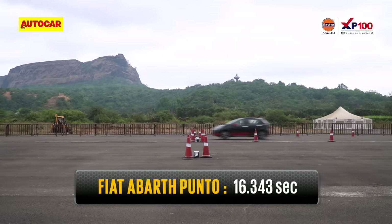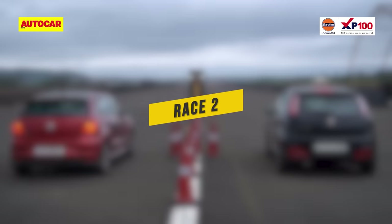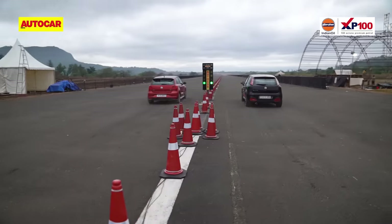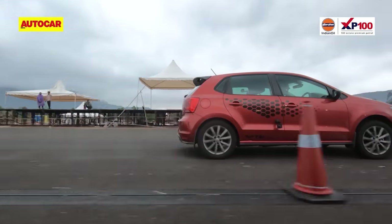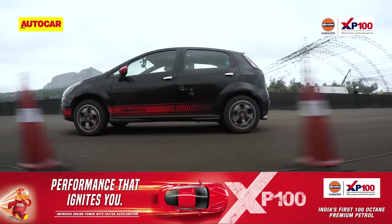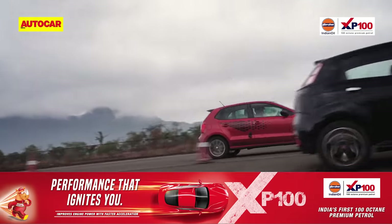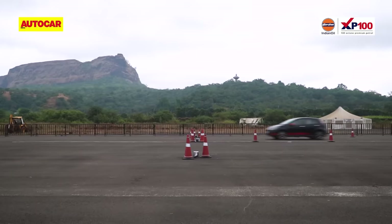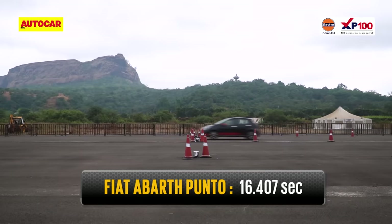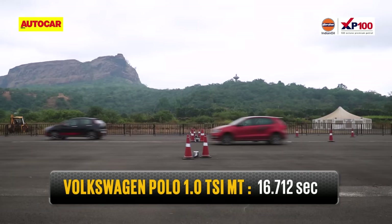The Abarth finishes Race 1 with a time of 16.343 seconds to the Polo's 16.664 seconds. Race 2 is the Polo with the cleaner getaway. The Abarth, trickier to launch, can't put down its power quite as well, but again, once in its stride, it just charges on and on. At the end of the quarter mile, the Abarth finishes in 16.407 seconds — a good car length plus ahead of the Polo that records 16.712 seconds.